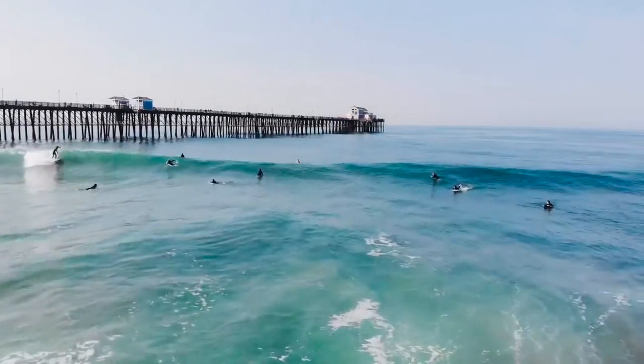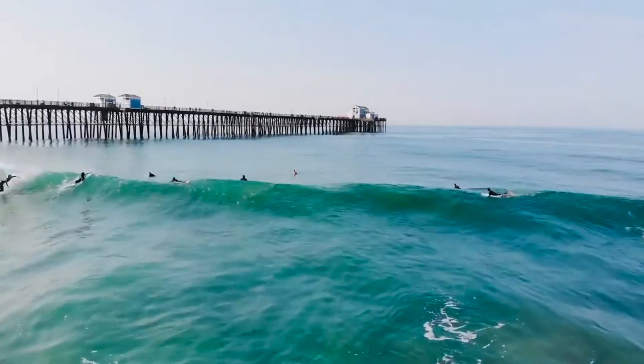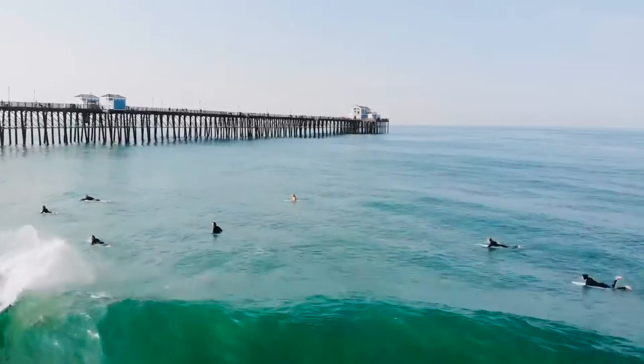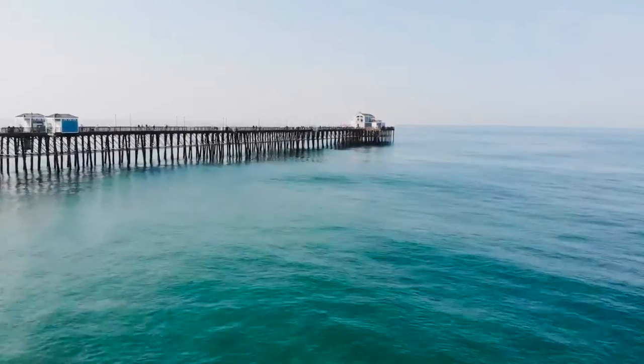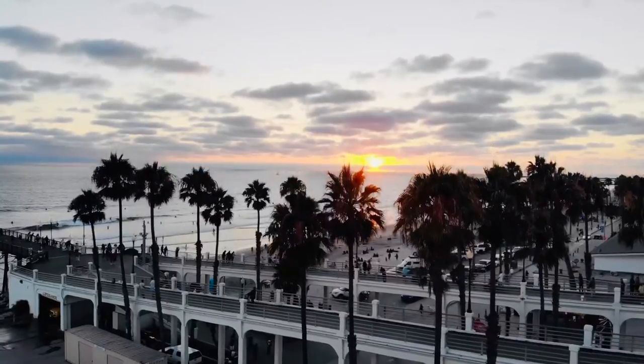From morning until evening, the pier is also a great spot to enjoy our coastline's natural beauty while taking in views of wildlife, the Pacific Ocean, and of course those breathtaking Oceanside sunsets.